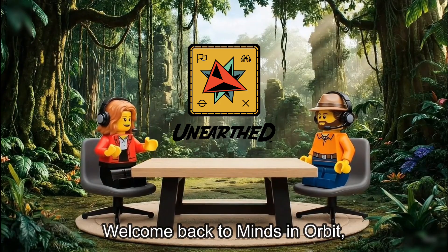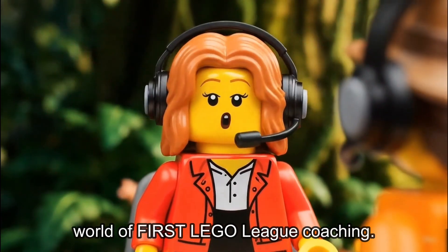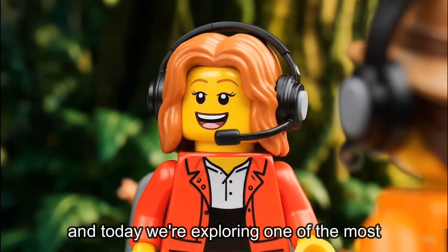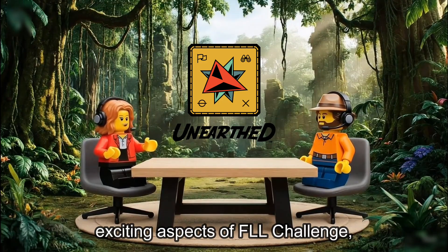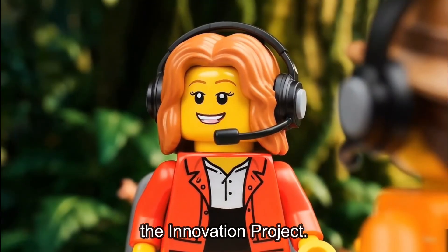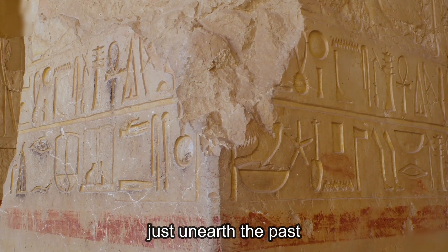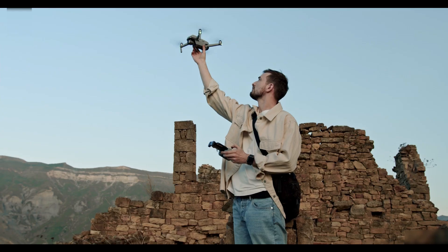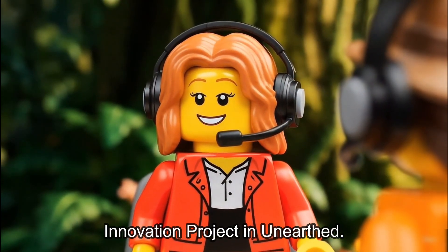Welcome back to Minds in Orbit, the podcast where we dive deep into the world of FIRST LEGO League coaching. I'm your host Sophia, and today we're exploring one of the most exciting aspects of FLL Challenge: the Innovation Project. Imagine being an archaeologist who doesn't just unearth the past, but also has the power to create the future. That's exactly what teams will do with the Innovation Project in Unearthed.